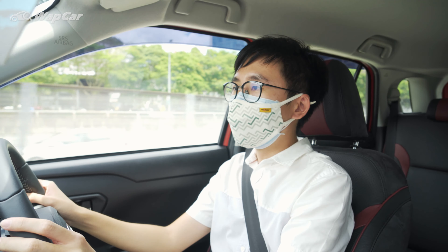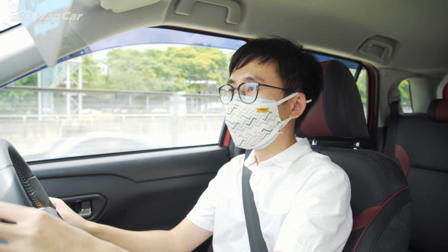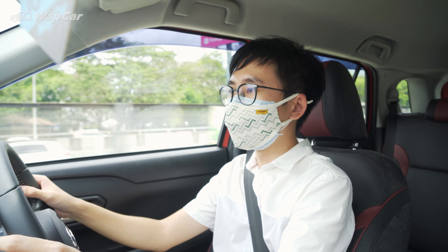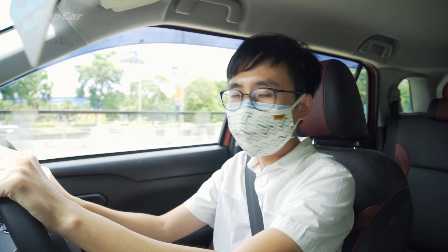So there we have it, guys — first oil change in our Perodua Ativa. I'm going to give more updates in time to come. This proves that the first oil change on the Ativa is very affordable at RM161.30. Hope you guys enjoyed this video, and as always, thanks for watching. We hope to see you in the next video.